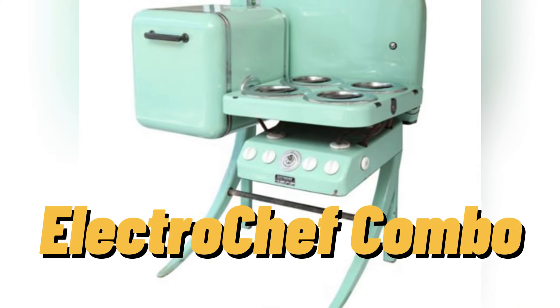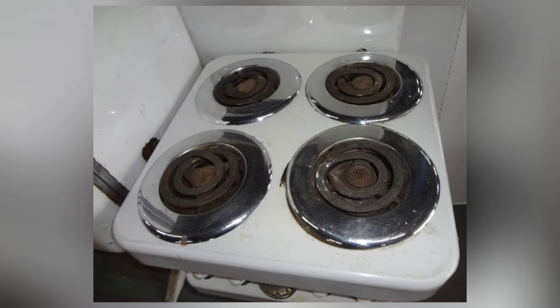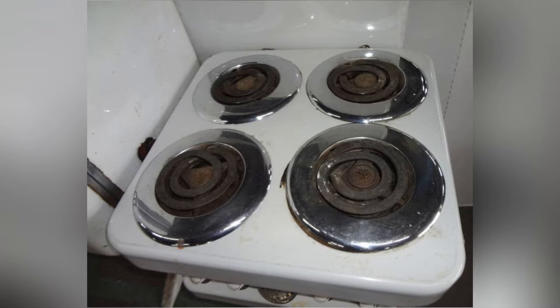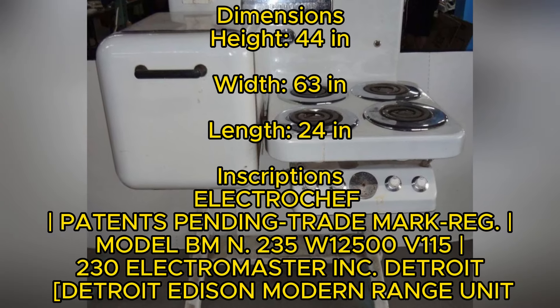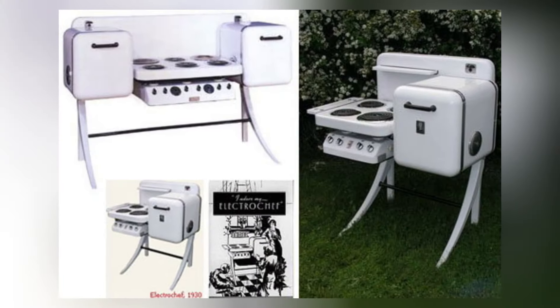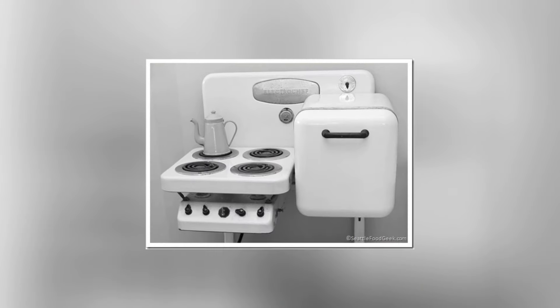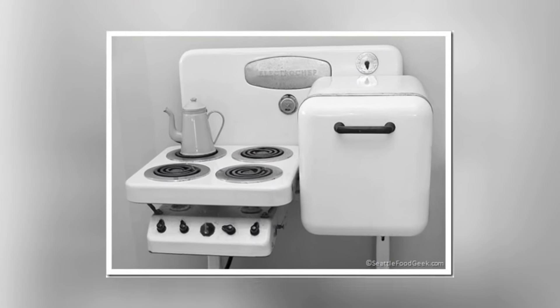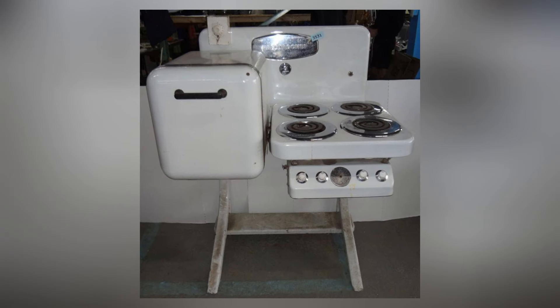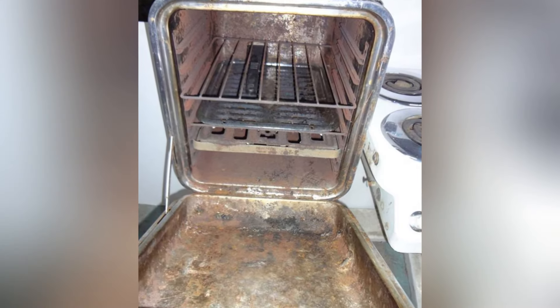The Electro Chef Combo was a remarkable appliance introduced in the mid-20th century. This dual powerhouse combined a refrigerator and stove into one unit, catering to those with limited space, particularly apartment dwellers. Weighing a hefty 500 pounds, this appliance was far from lightweight, but its unique charm lay in its fusion of cooling and cooking convenience within a single compact unit. The designers ingeniously packed both functions into a space-saving package, resembling a compact culinary command center.